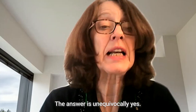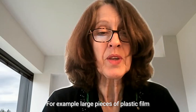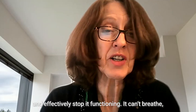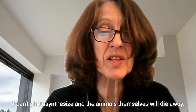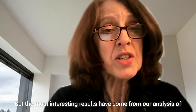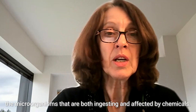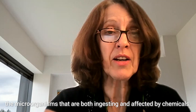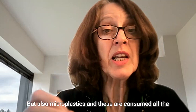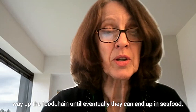The answer is unequivocally yes. For example, large pieces of plastic film when they land on a coral reef smother it and effectively stop it functioning — it can't breathe, it can't photosynthesize, and the animals themselves will die away. The most interesting results have come from our analysis of microorganisms that are both ingesting and affected by chemicals and microplastics, which are consumed all the way up the food chain until they can end up in seafood.